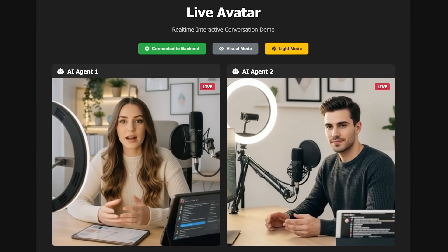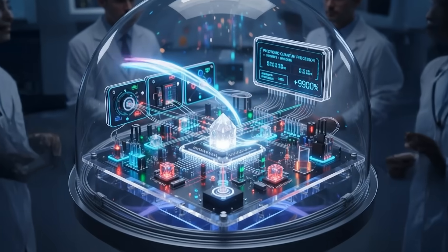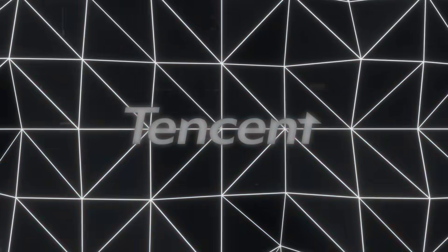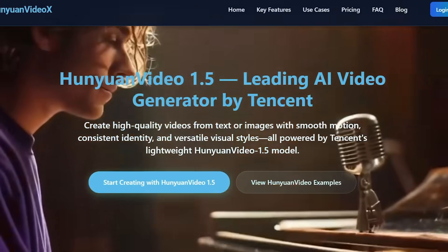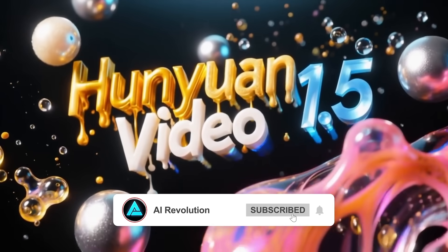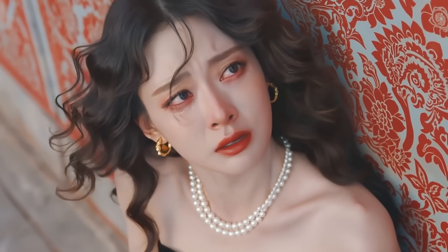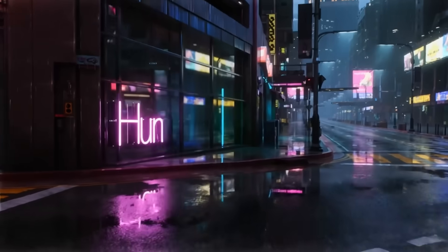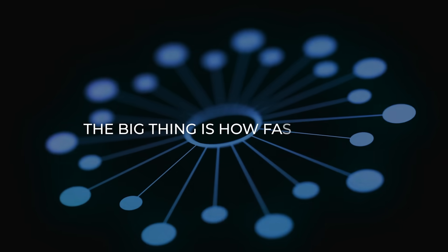The demo with two AI agents talking to each other using real-time avatars honestly looks like something straight out of a sci-fi movie. And while all of that was happening, Tencent dropped HunYuan Video 1.5 — probably the most accessible high-quality video generator released this year. This model has only 8.3 billion parameters, which is tiny compared to other video systems, but it delivers top-tier video quality with smooth motion, strong prompt following, clean text rendering, and stable camera movement. The big thing is how fast it runs.